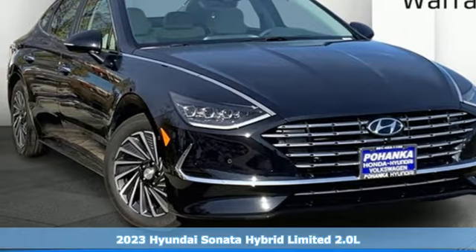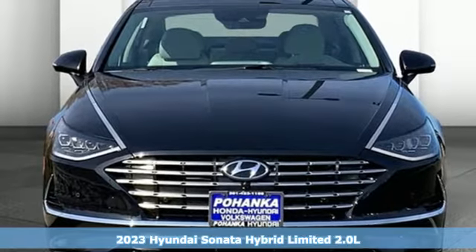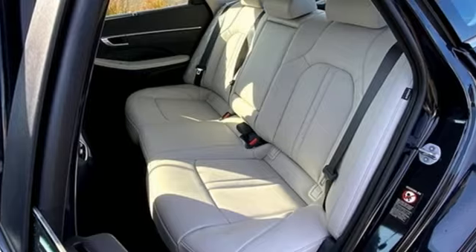Here's a new 2023 Hyundai Sonata Hybrid. Hyundai's attention to detail means a better driving experience for you. Get ready for an impressive combination of features.